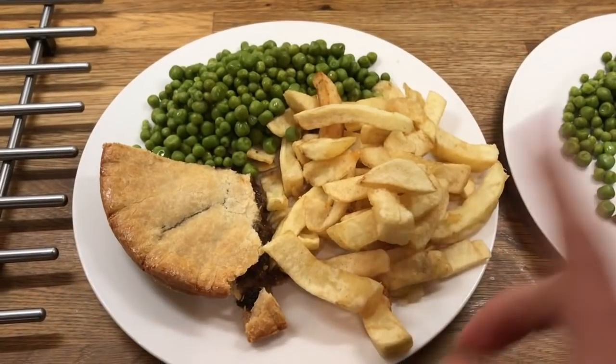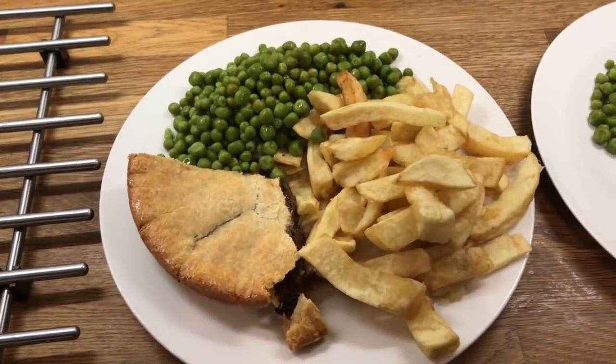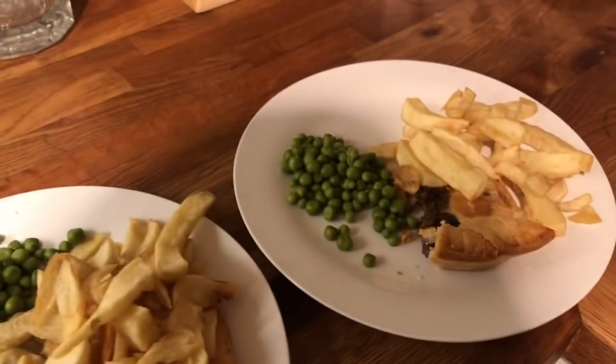Hey guys, it's Thursday. So for dinner tonight we have mince beef and onion pie, chips from the chip shop and peas. This is Danny's, mine, Cameron's, Liam's and Little Ollie's.